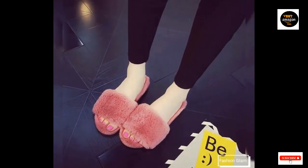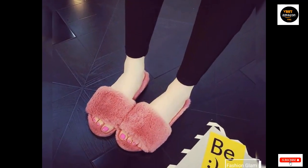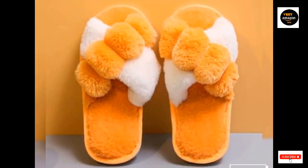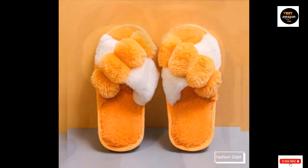Suitable for both indoor and outdoor family use. The textured bottom grips the floor, and the rubber outsole muffles your stepping, making these house slippers a smart choice for use in the bedroom.